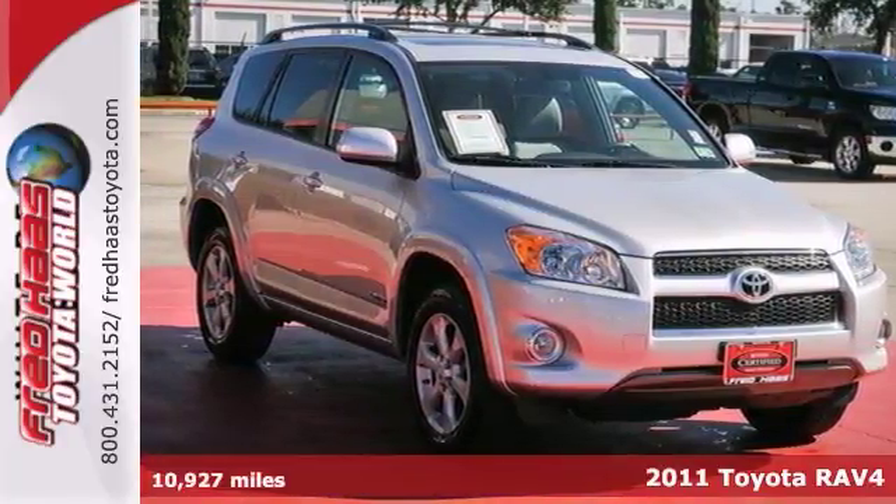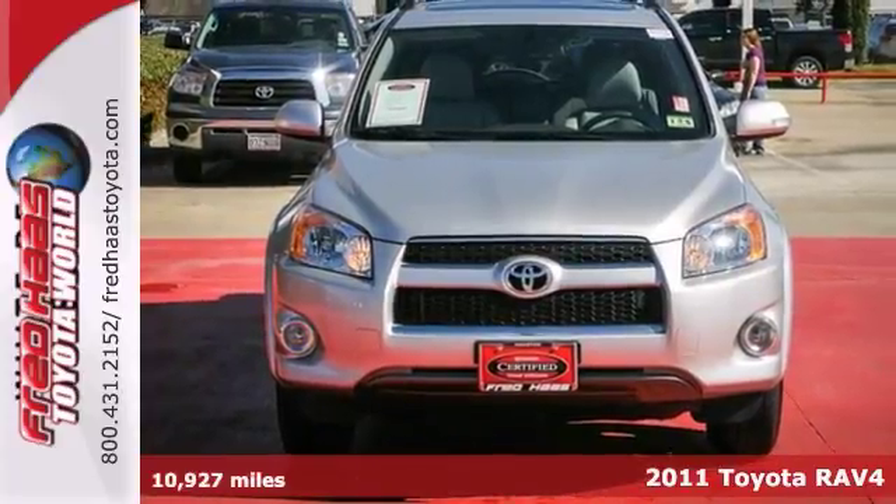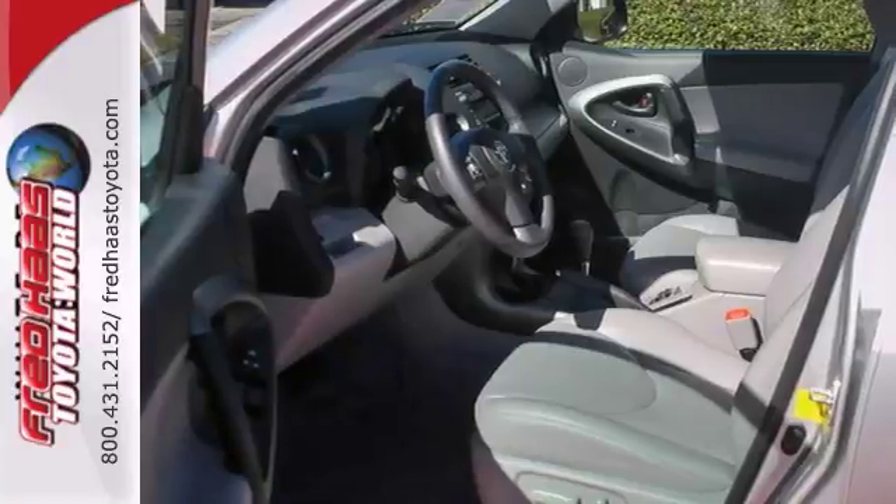Here's a certified 2011 Toyota RAV4 Limited. Dealer maintained with service records available. Very nice — a must-see with a free and clean Carfax.